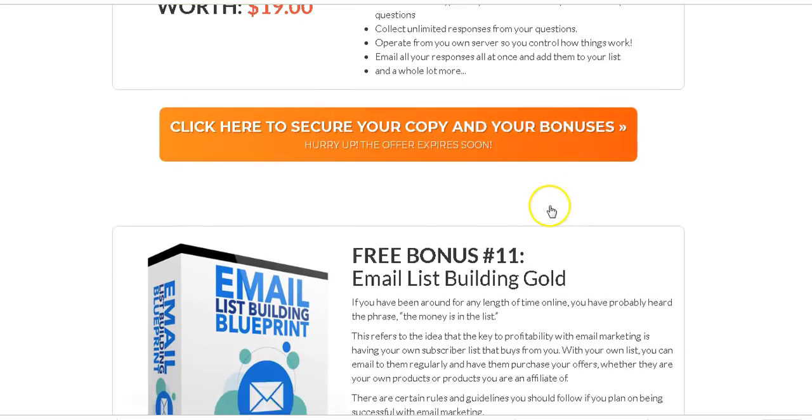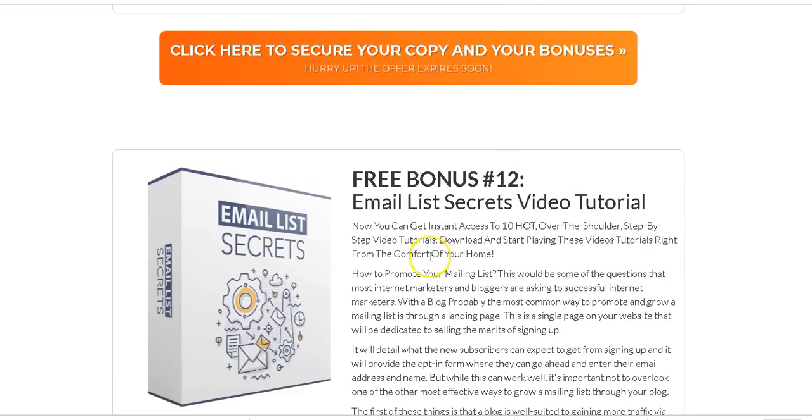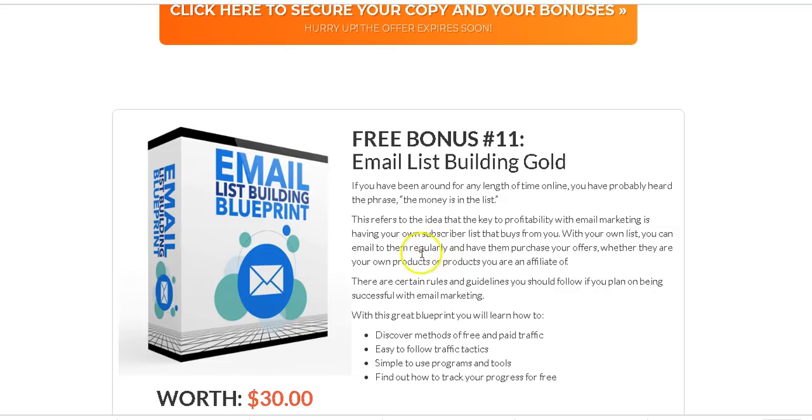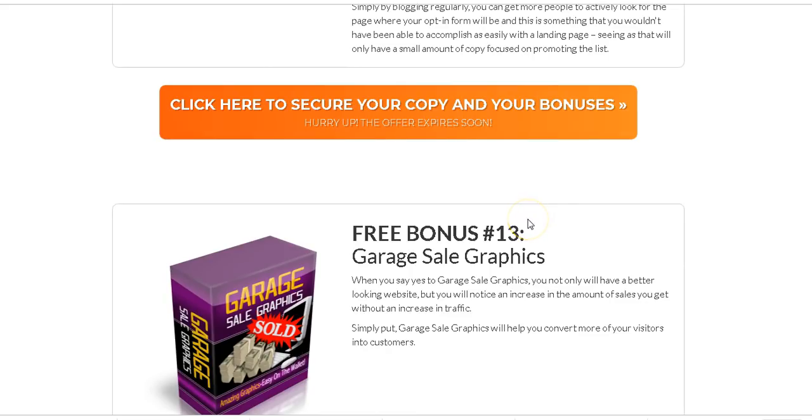I've also included Email List Building Gold — this is about how to build your email list, how to interact with subscribers, and how to develop relationships with them so they'll like and trust you and buy from you.